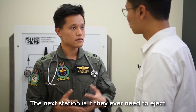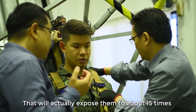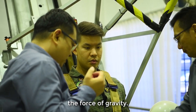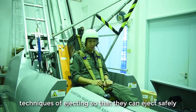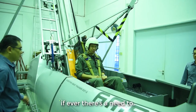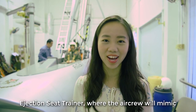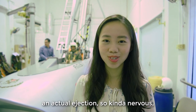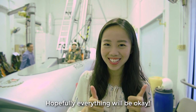The next station is the ejection seat trainer. If they ever need to eject from the aircraft, this trainer will expose them to about 15 times the force of gravity. During this session we teach them the proper techniques of ejecting so that they can eject safely if there is ever a need to. So now I am waiting for my turn on the ejection seat trainer, where the aircrew will actually mimic an actual ejection — kind of nervous, but we will see how it goes.